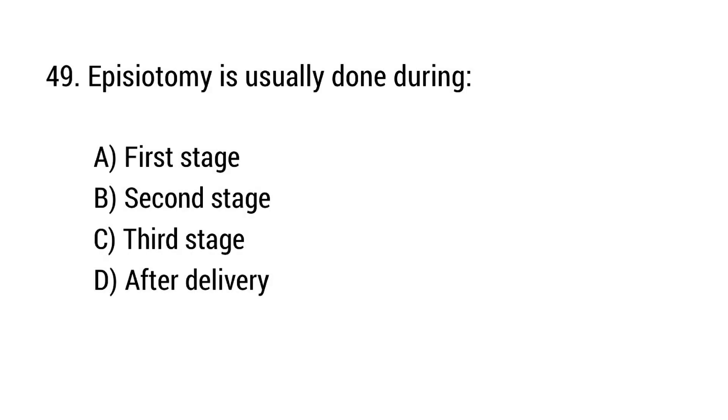Question number 49. Episiotomy is usually done during? The right answer is option B: Second stage.